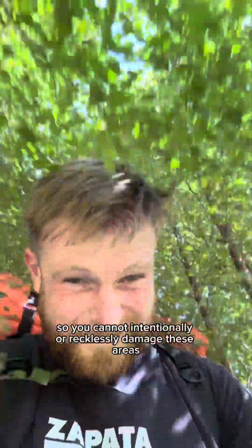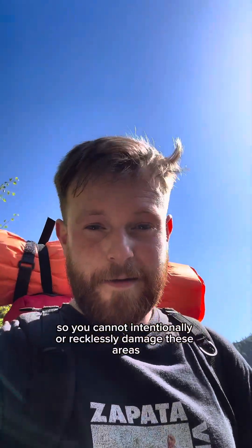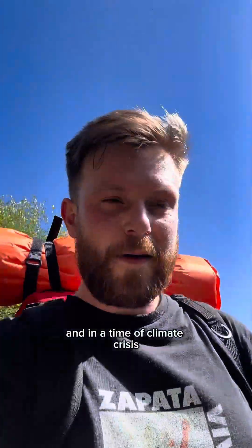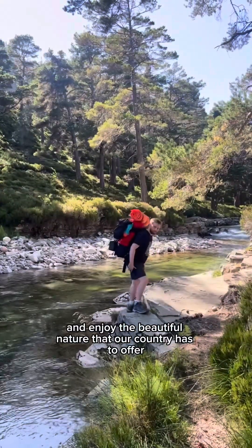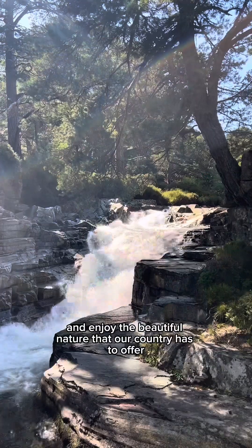This special designation means that they are protected, so you cannot intentionally or recklessly damage these areas. And in a time of climate crisis, I trust that you're not going to be doing that anyway. So get out and enjoy the beautiful nature that our country has to offer.